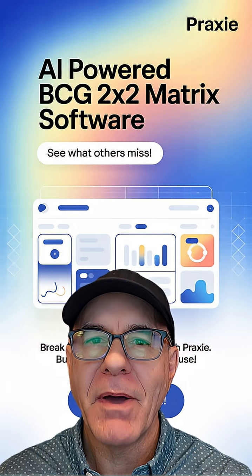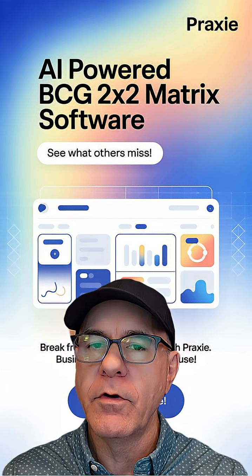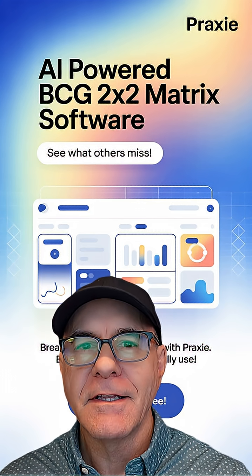Hey, today we're looking at AI-powered Product Portfolio BCG software. It's a super cool way to review your portfolio on a 2x2 grid. Watch the video and then go to Praxi.com, links below, and try it instantly for free.